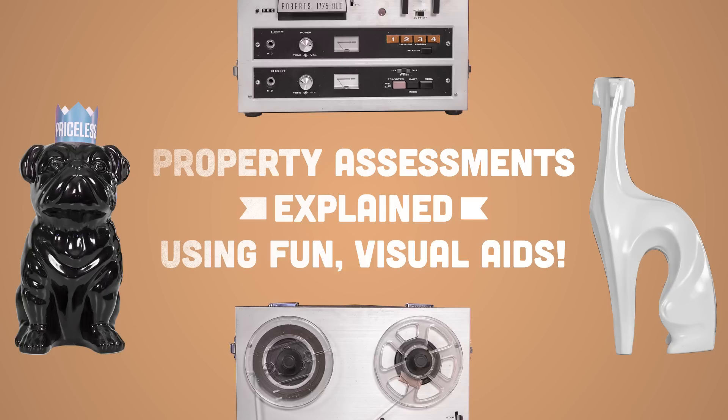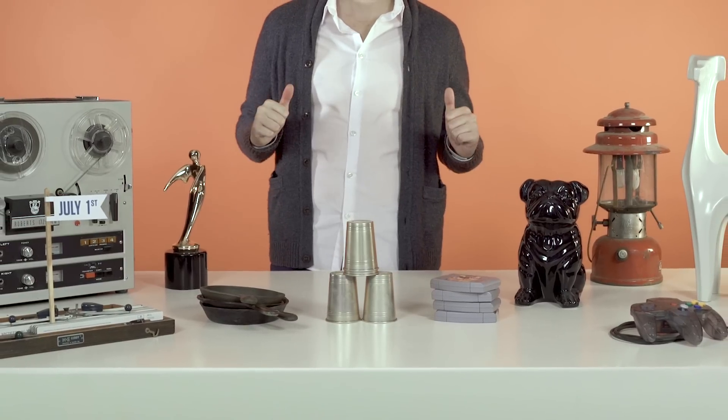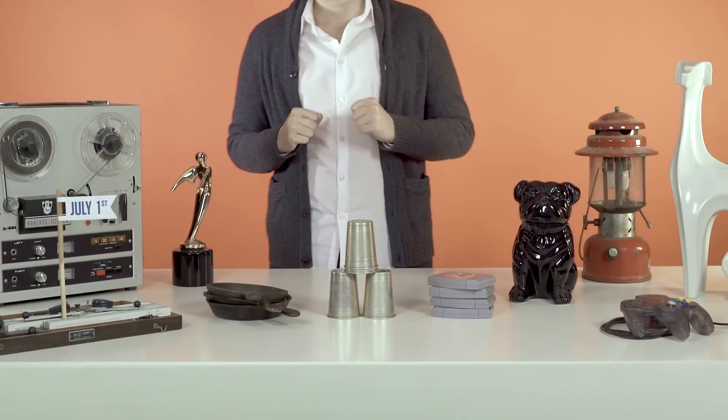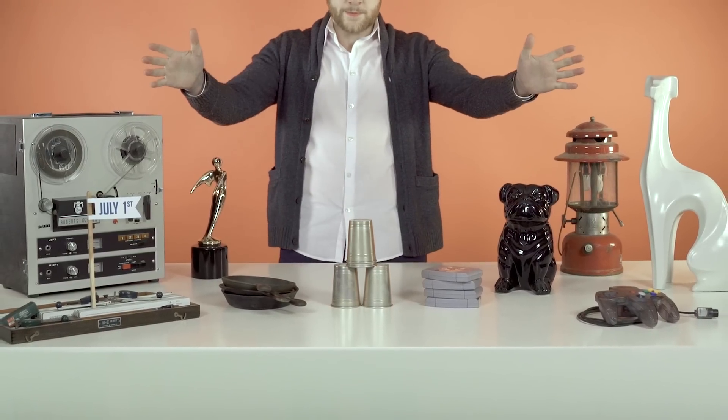Property assessments explained using fun visual aids. How does the city know how much my property is worth? In order to figure out the value of your property, the city uses a process called mass appraisal.